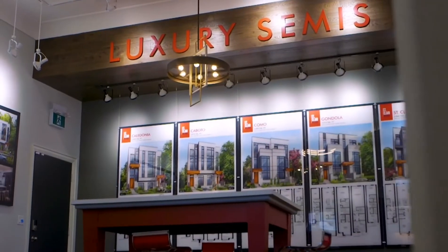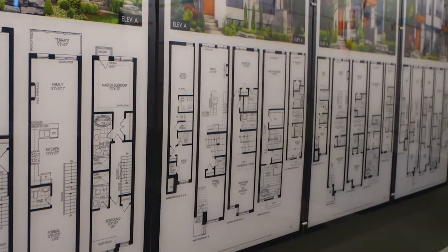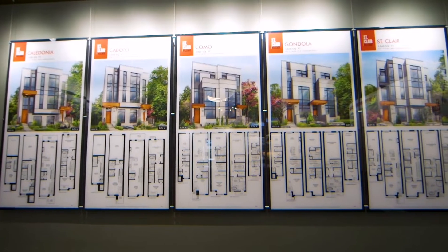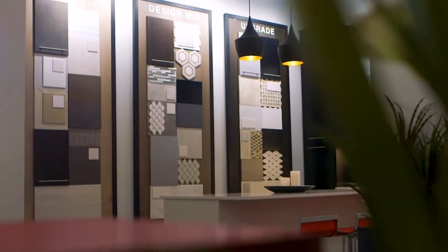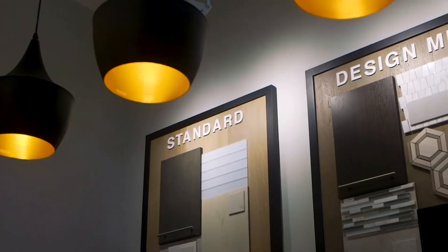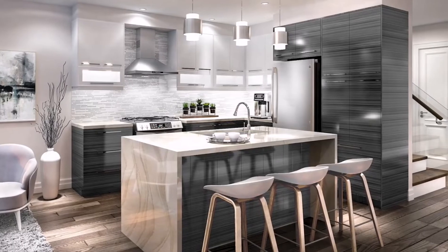Here at St. Clair Village, you have a choice between five different home designs, ranging in size from 2,015 square feet to 3,040 square feet. You'll find high-end standard finishes in your new home at St. Clair Village: quartz countertops in the kitchen, marble countertops in the bathrooms, wide plank engineered hardwood floor, and five inch baseboards throughout.